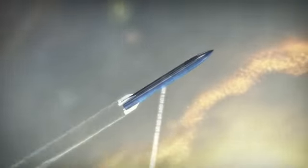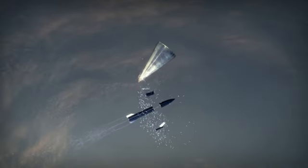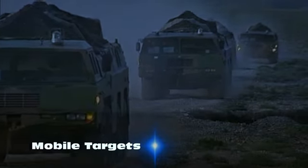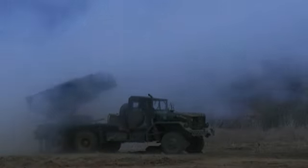Each round receives guidance data during flight, deploying the kinetic energy impactors at the optimum time. The mobility of threat launchers makes them hard to locate and difficult to destroy quickly.